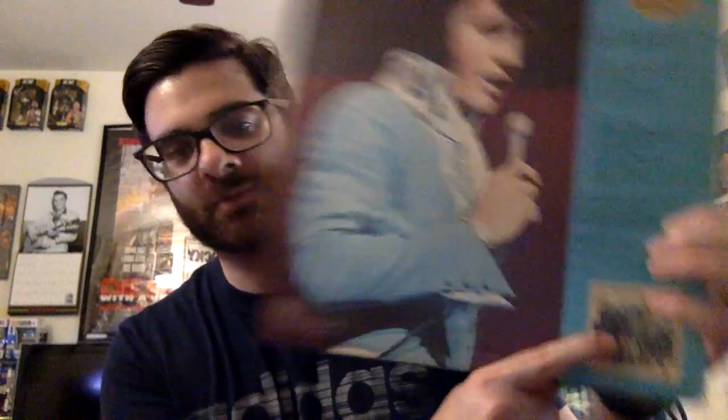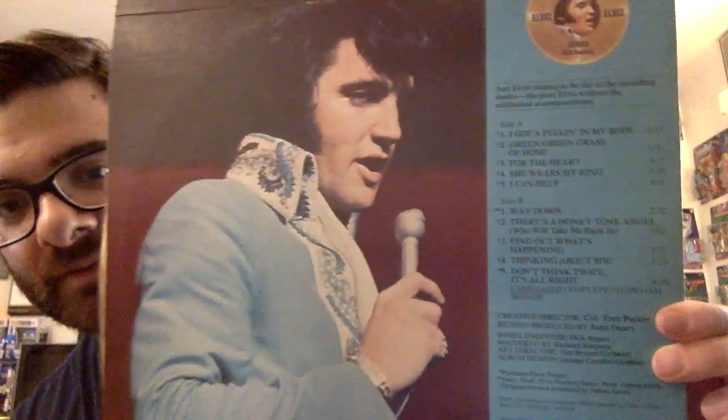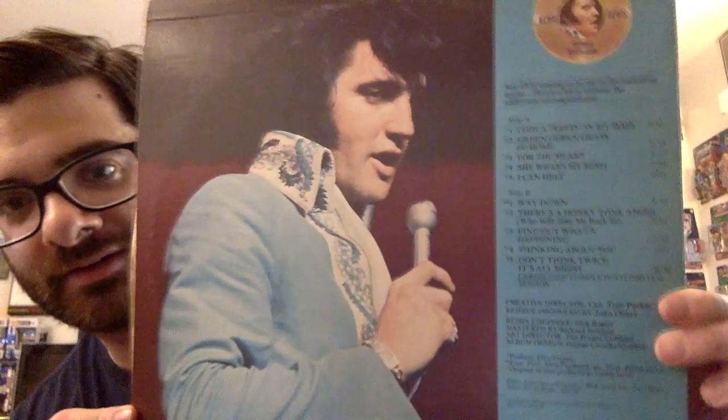And the actual LPs that I found — we got Elvis 'Our Memories of Elvis Volume 2.' I actually have Volume 1, so I thought this was a good find. Volume 1 is this one right here — these are the tracks on there. I thought the cover's pretty cool.